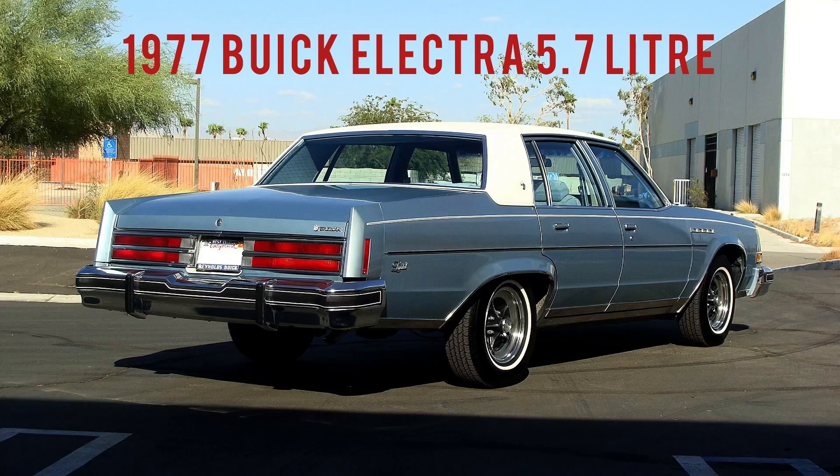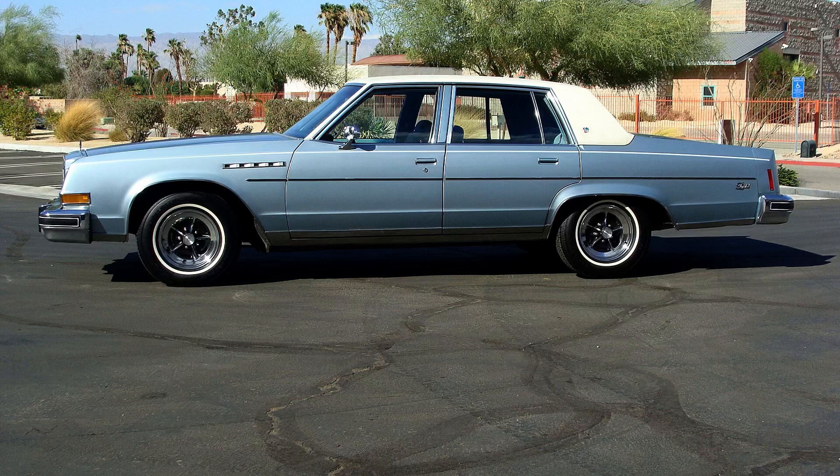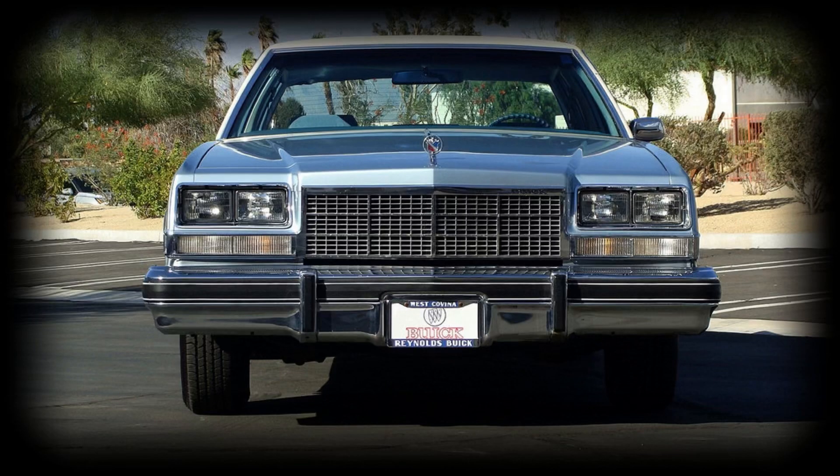Hi guys, welcome back to my channel. I was determined never to buy one more classic American car — I love them but I already have too many. But then a friend from Finland informed me about this wonderful 1977 Buick Electra, 5.7 liter, 350 cubic inch, 38,000 miles. So I placed a bid on eBay and guess who won?